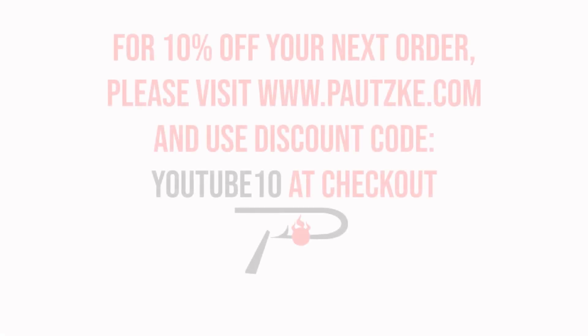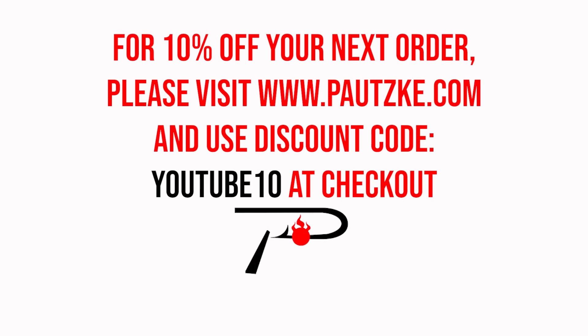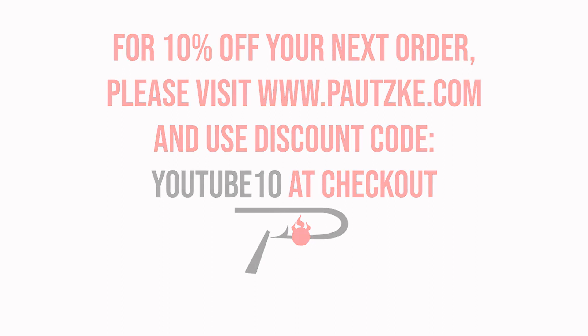Podsky products are available at sporting goods stores near you. If you can't find the specific color or size you want, make sure to go to podsky.com. As a thank you for watching Podsky Outdoors, we're going to show you a coupon code for 10% off your next order.